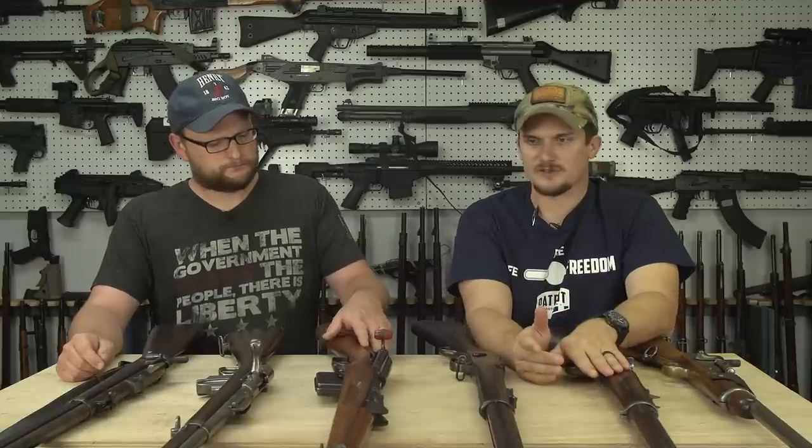Some folks might be wondering why we don't have any old Winchesters or cowboy guns in here. They're awesome antiques, but the price keeps them out of a lot of people's hands — you're talking $3,000 plus in a lot of cases, and some examples can bring up to $10,000. These guns on our table are kind of the working man's antiques — very interesting, very affordable. Neither one of us really owns any old classic cowboy guns just because they are so prohibitively expensive.